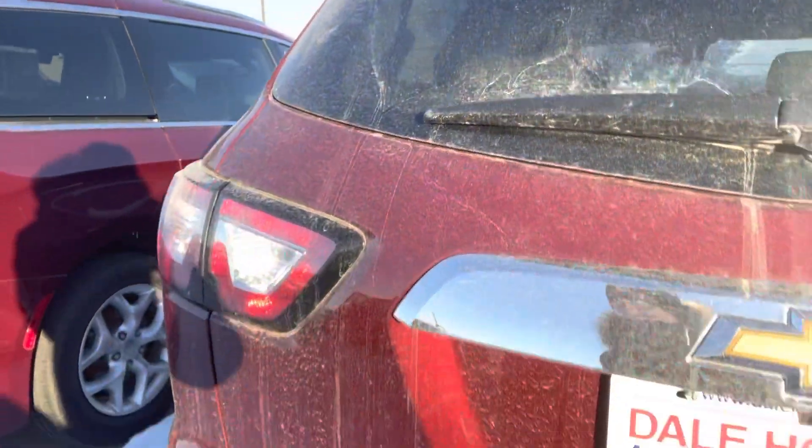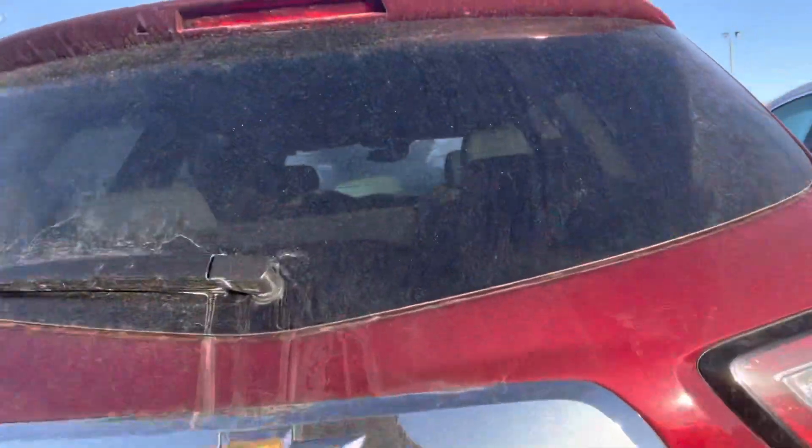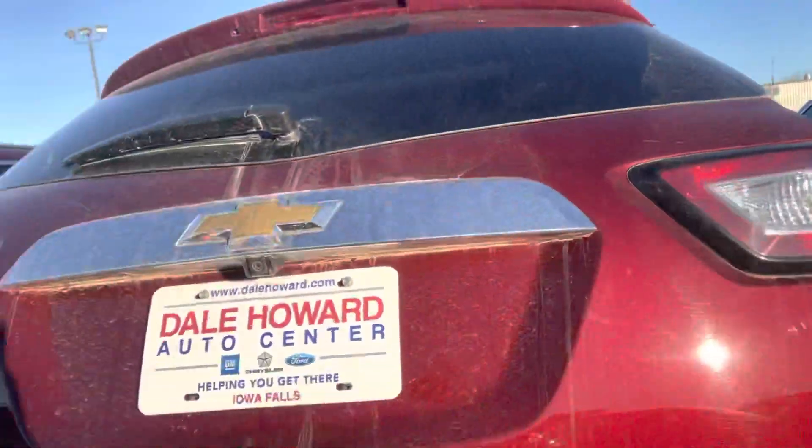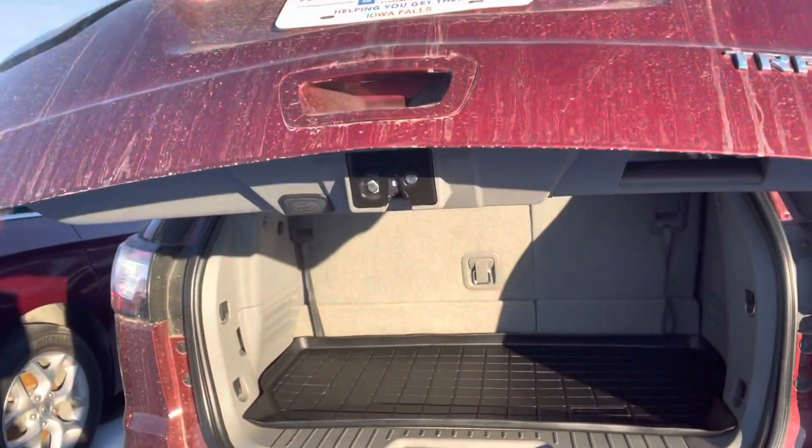The liftgate looks pretty clean as well — not seeing any dents, scratches, or anything on there. Does have the power liftgate on it.